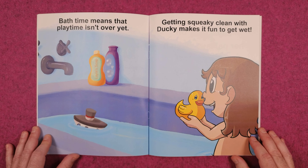Bathtime means that playtime isn't over yet. Getting squeaky clean with Ducky makes it fun to get wet.